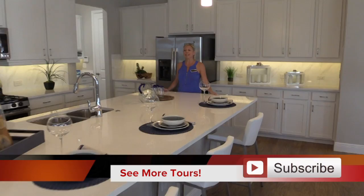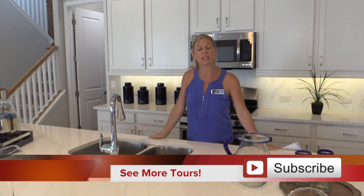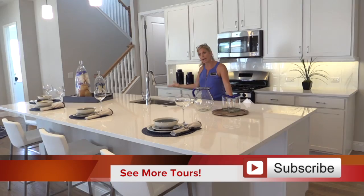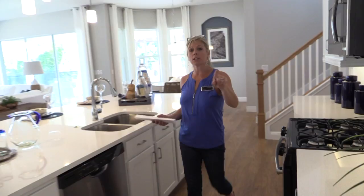You have a ton of counter and cabinet space and an absolutely gigantic island. I love that they've done the pendant lighting up above — something you can consider as well. I also want to point out that this community is a gas community. I have a lot of buyers looking specifically for gas, and it's very hard to find gas communities — this is one. So you have this great kitchen: a lot of counter space, very light, bright, open, and airy.